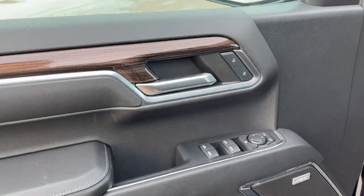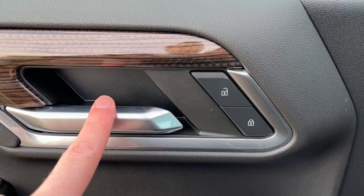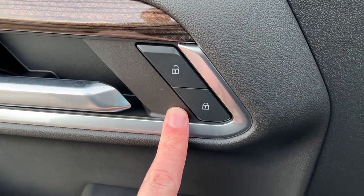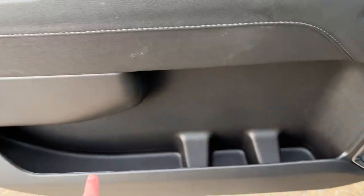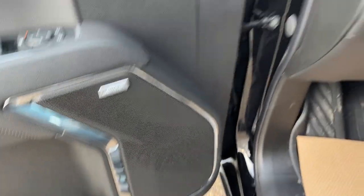Starting off in the front of the vehicle we have a chrome finish door handle, power locks, power mirrors, power windows and our rear window lock, storage, and our Bose speaker in the bottom of the door.